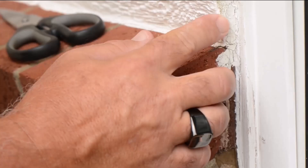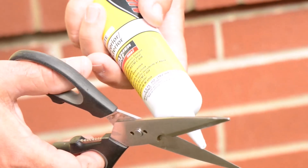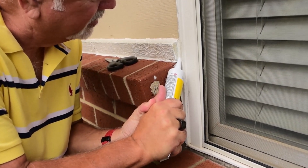I would recommend homeowners walk around their homes and look around their windows and doors to make sure they're properly weather sealed. If there's any missing caulk or if it's cracked, replace it with new caulk. It's something you should check every year, and it will help you save money on your utility bills all year long.